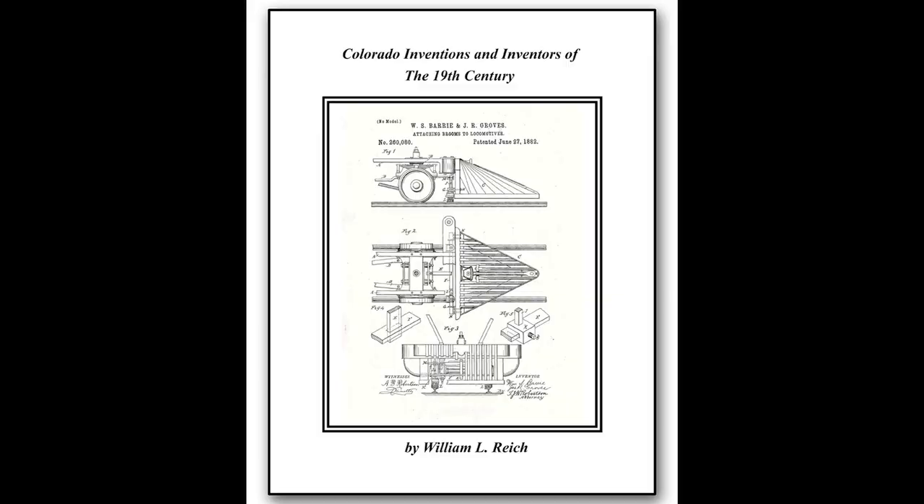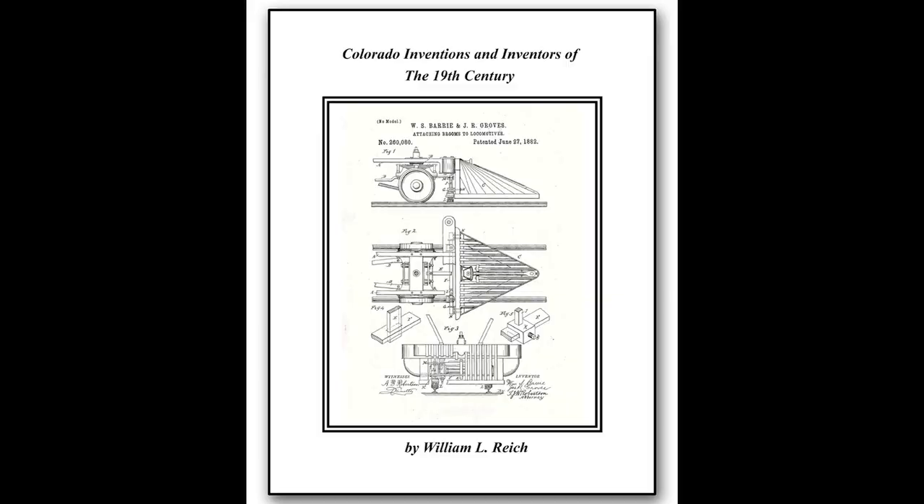I hope you enjoyed this new format for the Iron Horse News video magazine. Please let me know what you think — you can write me at donald@crm.org. Check our web store on the website, www.coloradorailroadmuseum.org, for our latest publication, Colorado Inventions and Inventors of the 19th Century by Bill Rich. Also, while you're on the website, take a look at the events for the summer. Remember, the Colorado Railroad Museum is a great place to lose track of time. See you next time.